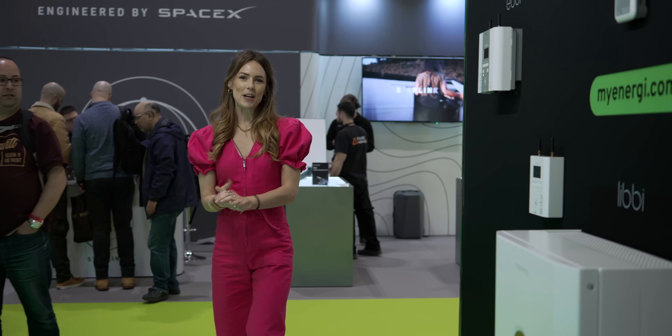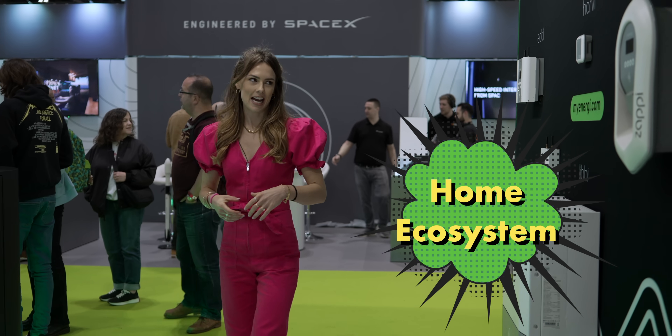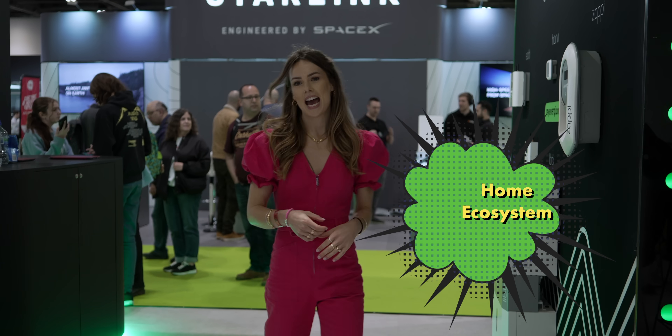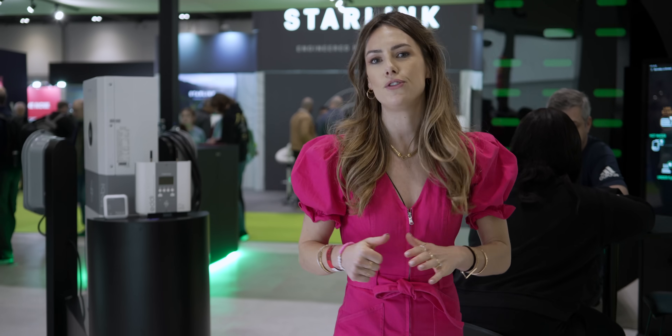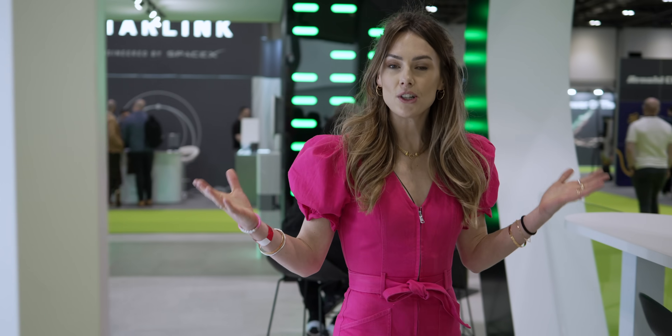We're ending at the wonderful My Energy stand, where they have the Zaffy, Harvey, Eddie and Libby on display — you can check out our episodes on all of the My Energy portfolio. What a whistle-stop tour! There are so many technologies that we have a lot of reason to be excited about and we cannot wait to get into more detail in future episodes. Let us know in the comments which ones you want to see the most. That's all we've got time for — thanks for watching.